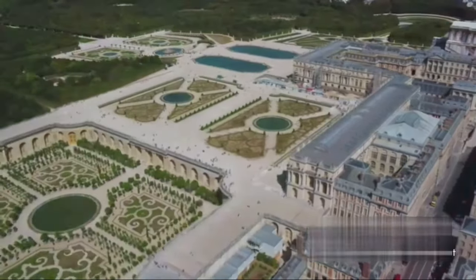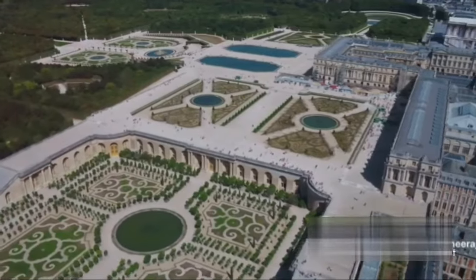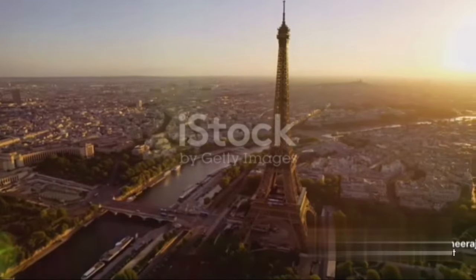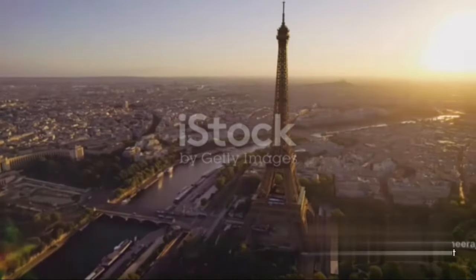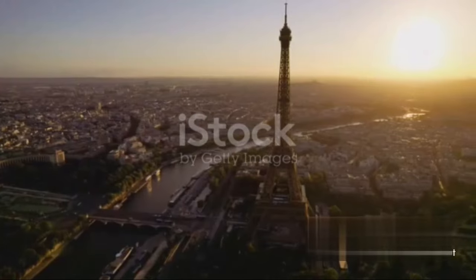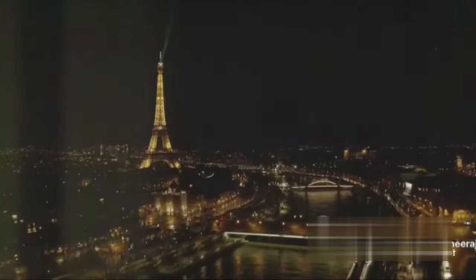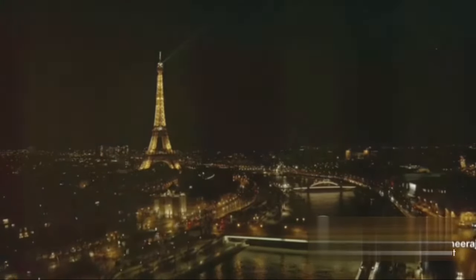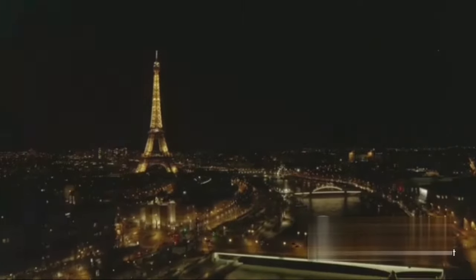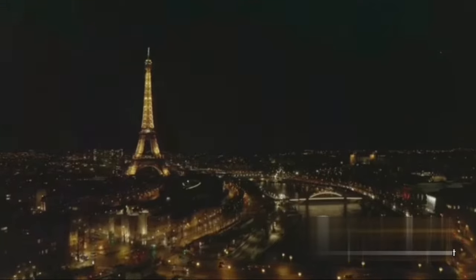Imagine stepping into a world of opulence and grandeur where every corridor whispers tales of royal splendor. Welcome to the Palace of Versailles. Sitting just outside the City of Lights, Paris, the Palace of Versailles is a testament to the absolute monarchy of the ancient regime. Its origins trace back to the 17th century, under the rule of Louis XIV, the Sun King. Once a hunting lodge, it was transformed into a residence of extravagant display, a stage for the Sun King's absolute power.